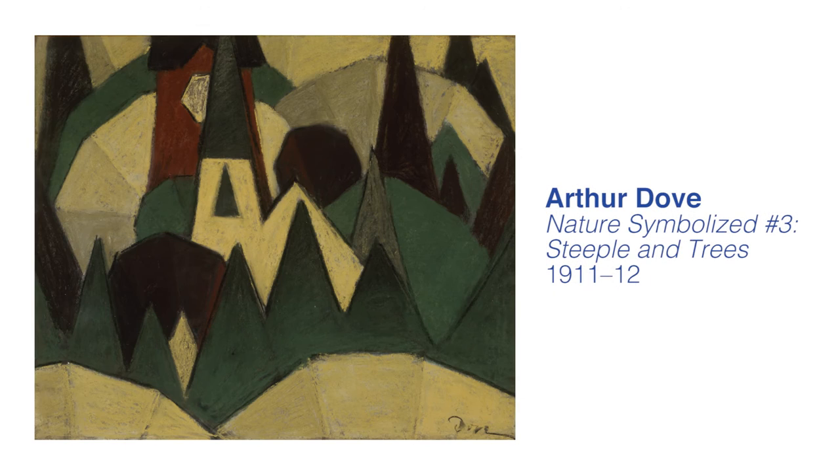Dove is not somebody who as a young man seemed destined to be an artist. His father wanted him to be a lawyer. He began as an illustrator for magazines, work that he wasn't hugely fond of. He traveled to France in the early 20th century and painted impressionist-like pictures, still lives and landscapes there, and he returned to the United States and did more illustration work, but in the 1910s,